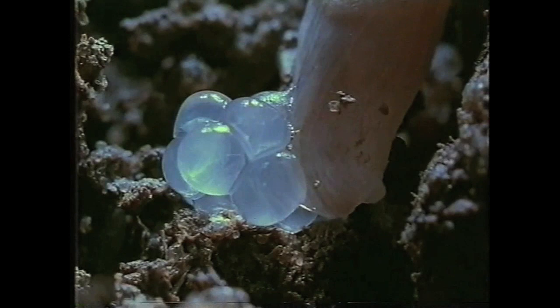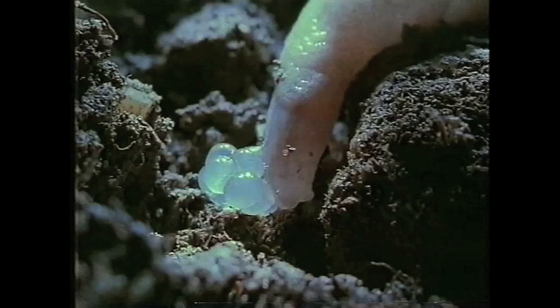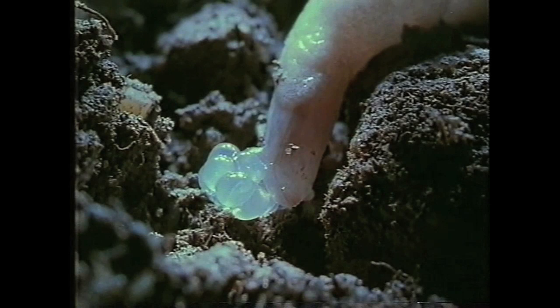Spring and autumn are the most active times for egg-laying, although as long as the weather is reasonable, they will be laid throughout the year in moist cracks as deep as the slug can get.